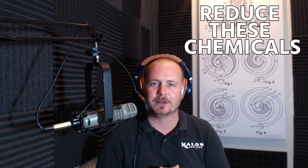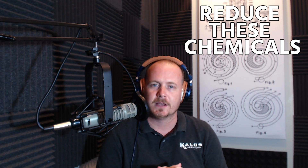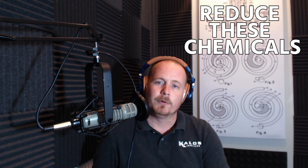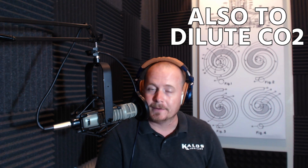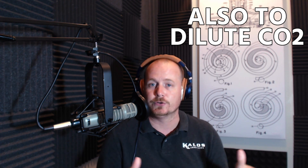As much as possible, you want your home to be free of those types of chemicals. We want to bring in outdoor air to dilute VOCs, but we also want to bring in outdoor air to dilute CO2 — carbon dioxide. Not carbon monoxide; CO is the really nasty stuff that we don't want any of in our house. But CO2 is something that we can't really go without.